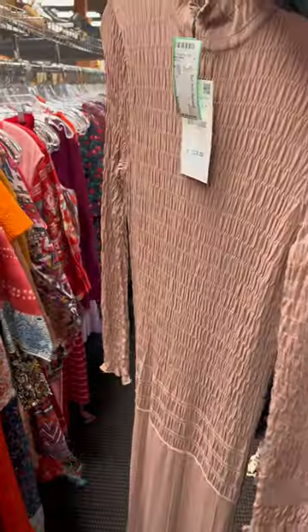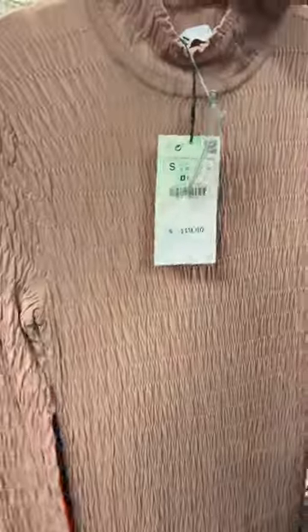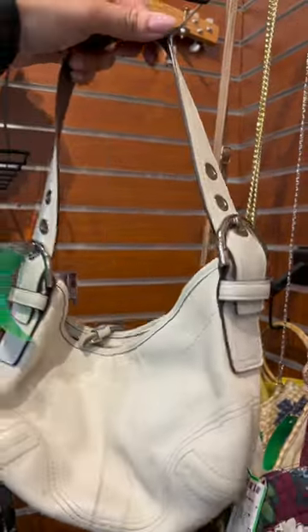I found a Zara dress that was only twenty dollars — it was originally $120, what a great find! And it was such good quality.